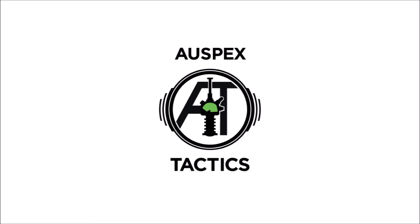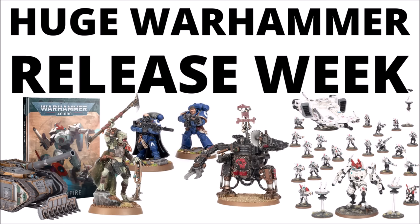Hello and welcome back to Auspex Tactics, where today we're talking about the Warhammer 40k releases. Games Workshop had one week off to go to Sigmar and the Old World, and now it's back in Warhammer 40k again with another really big release — the Tau Kroot that were revealed at the start of the year, now here in full form.